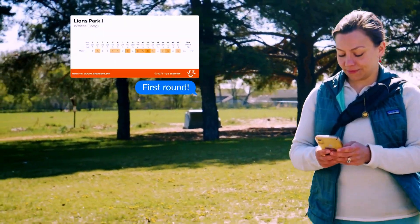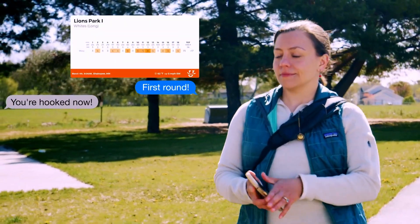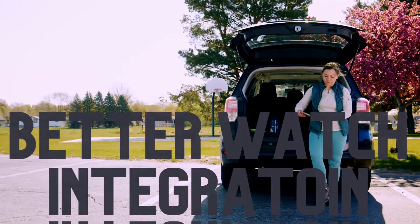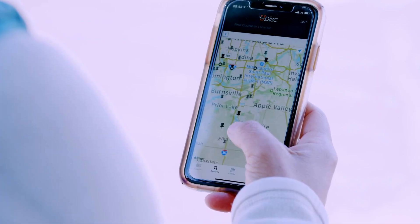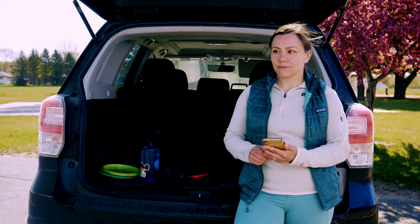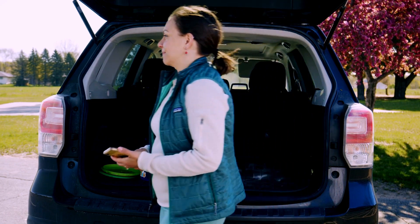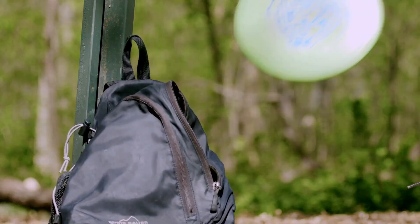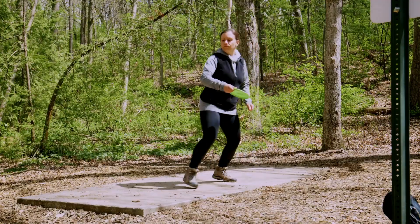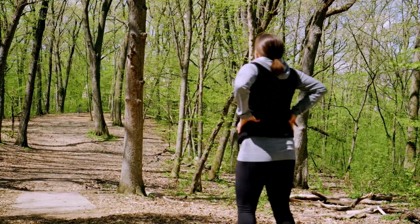I think the number one feature that the most amount of people are asking for is any watch support that isn't just strokes. There are so many great features like distance, map data, measuring a throw — it is limitless the amount of features that Udisc has, but yet they transfer none of that to your watch, which would be infinitely more usable and accessible if you're playing and you don't want to reference your phone ten different times on one hole.